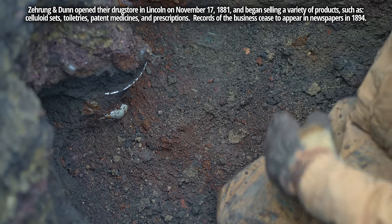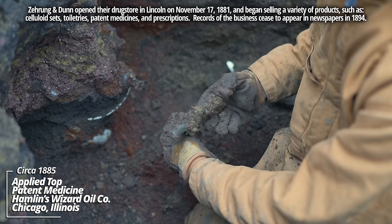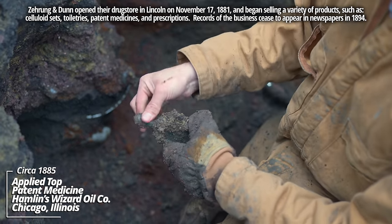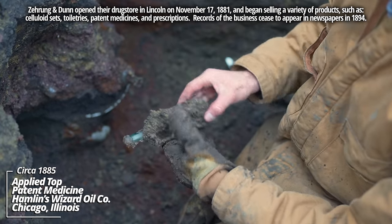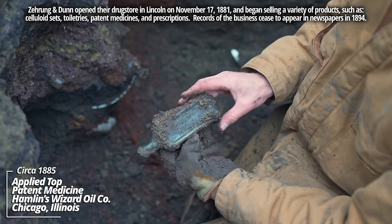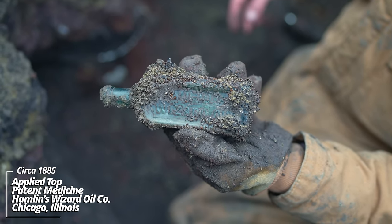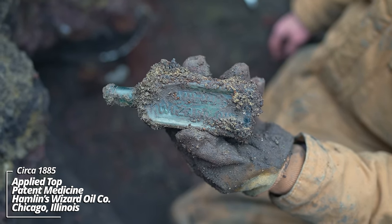This panel piece over here in the corner looks early — okay, that's an applied top. There we go: Hamlin's Wizard Oil. This was a very popular product back in the day; I've dug some of these in Yankton, South Dakota. This is a crude one though.